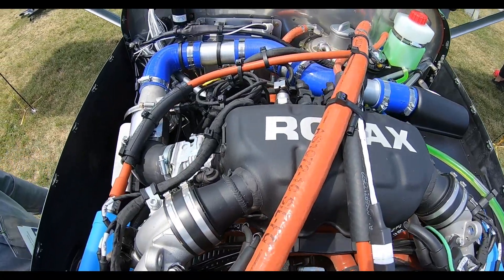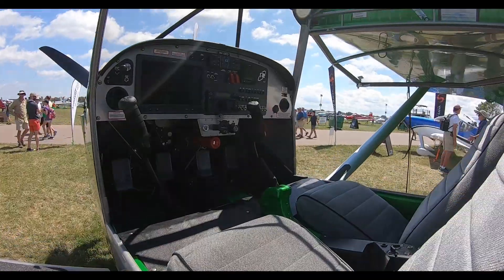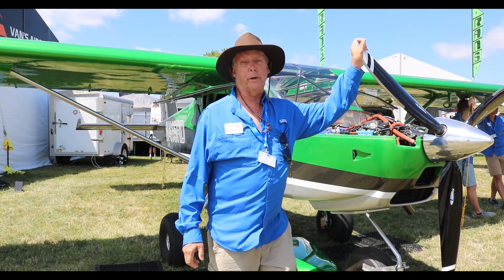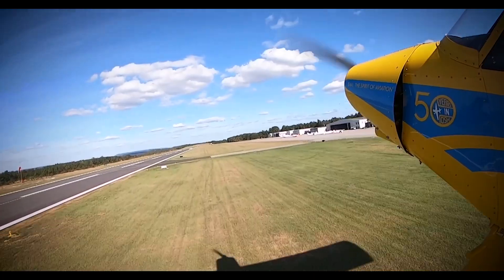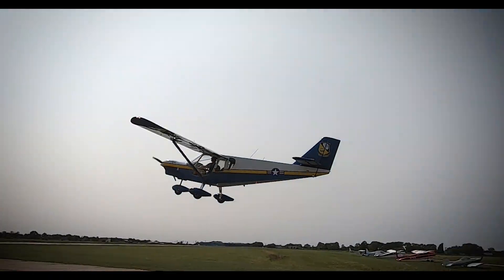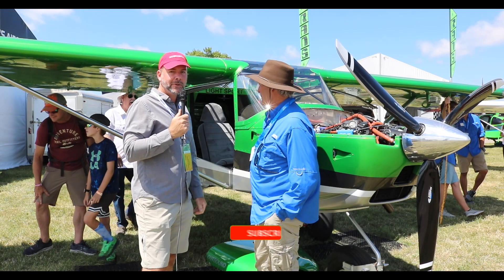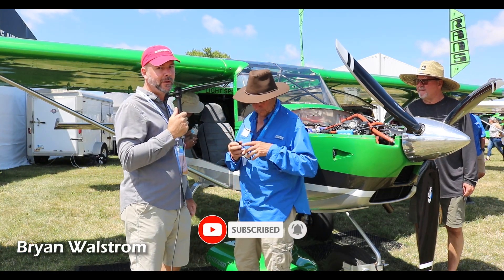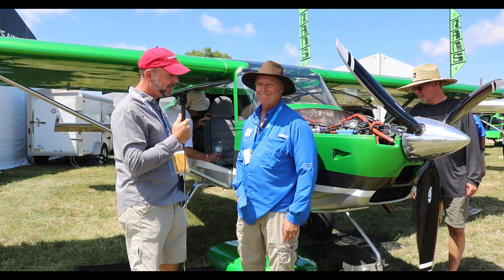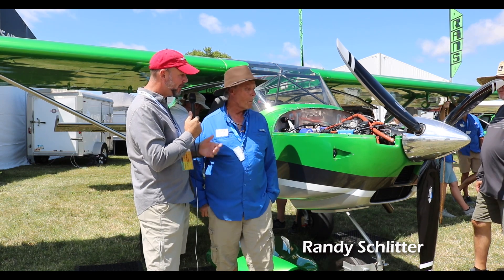In this episode, we speak with Randy Schlitter of RANDS Aircraft on his newly installed turbocharged Rotax 915 IS. Out here at Oshkosh 2022 at the RANDS Designs booth, Randy's always coming up with some new things, and this year's no different. There's something new — what do we got new under the hood here?